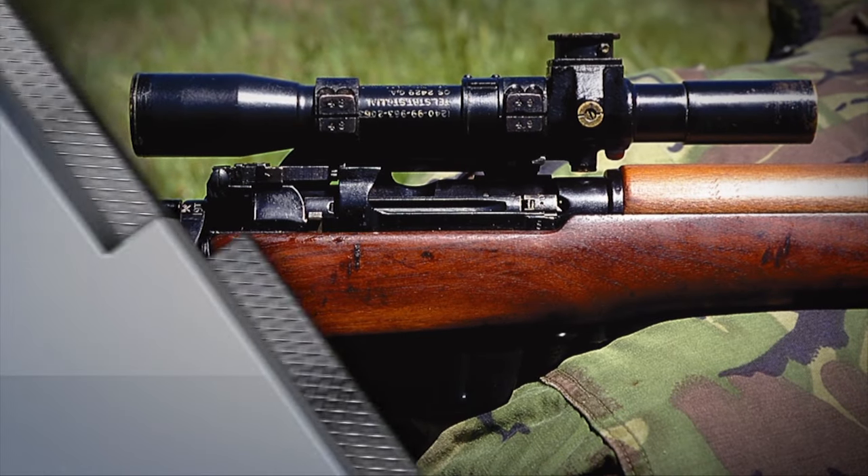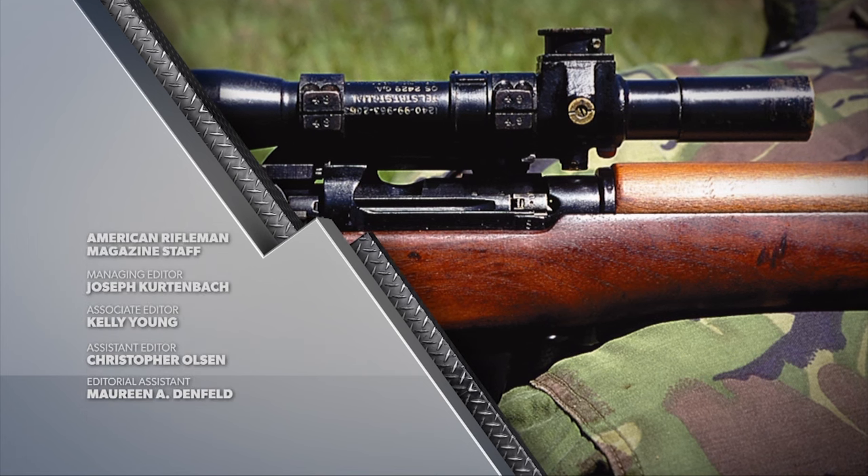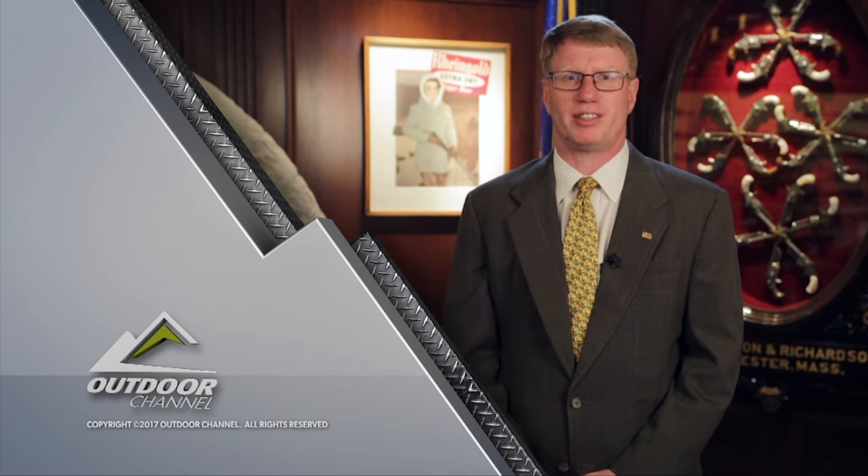The Lee Enfield No. 4T rifle is very desirable to collectors and that means they're often faked. So if you're going to buy one, do your homework. That's all the time we have for this week. If you like this show and you're not an NRA member, you need to join today. Go to AmericanRifleman.org and sign up. I'm Mark Keefe and I'll see you next week right here on American Rifleman Television.